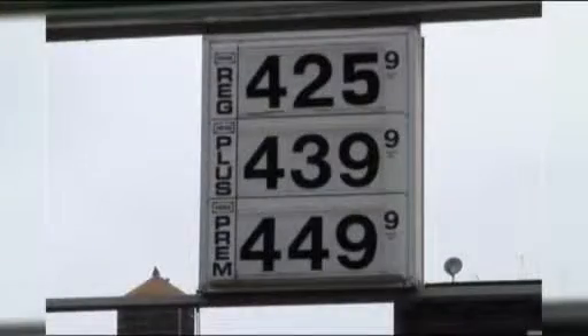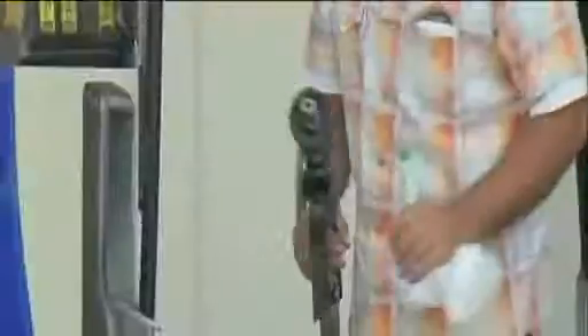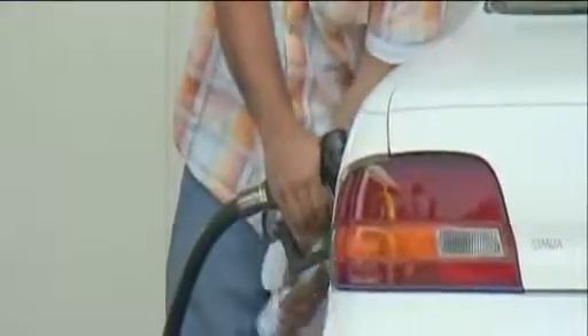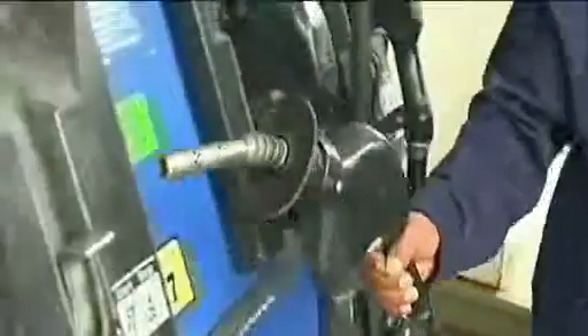It goes without saying, but make sure you pay these things off. A lot of people get these cards, put the gas bill on the credit card, and then don't pay it off. The interest eats into it and you miss all the savings — it ends up costing you more than you would have spent originally.